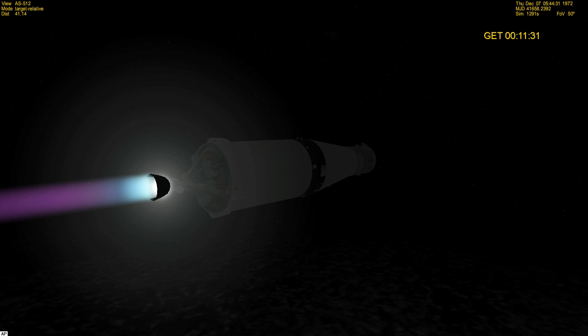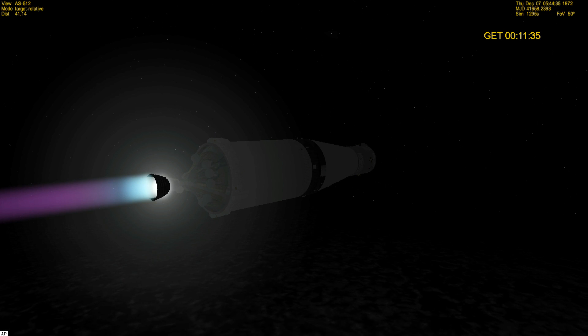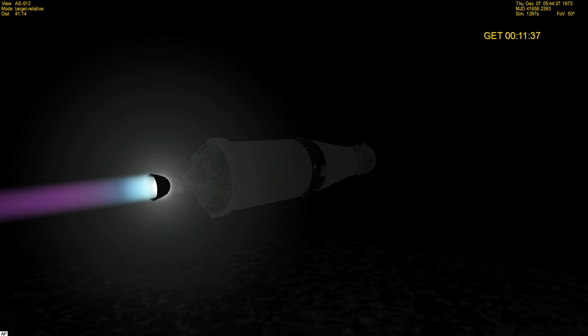At 11:30 and we're go here — stand by. Roger, Gene. Cutoff time is still holding good: 11 plus 4.7.